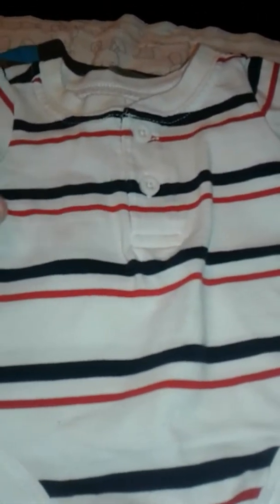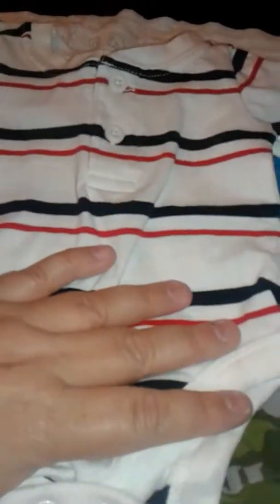Then he got this really pretty red, white, and black onesie shirt, which I really like. It gives him something that's not just cutesy baby — I don't want to say more grown up, but yeah, kind of more grown up, which I really like.